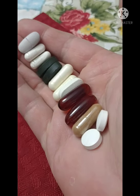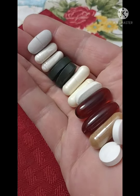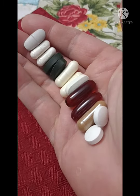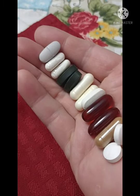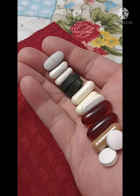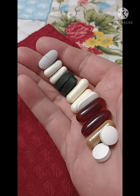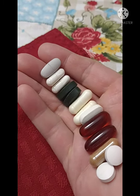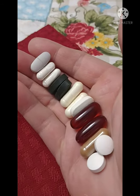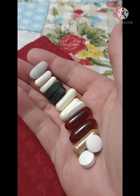All right, so two zinc, one cinnamon, two krill oils, one magnesium, two vitamin C's, two Hawaiian spirulina, two vitamin D, and one multivitamin — twice a day. Just wanted to show that with you.